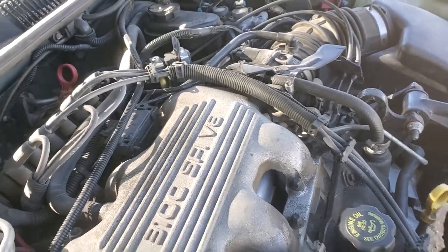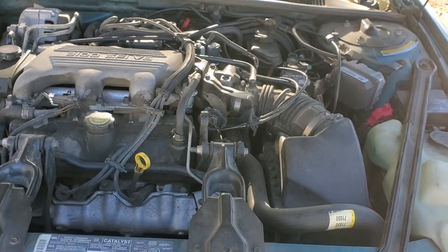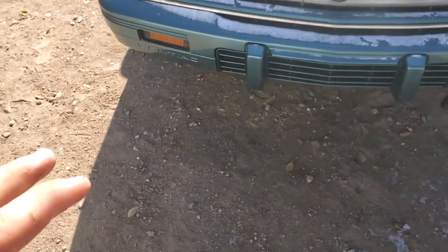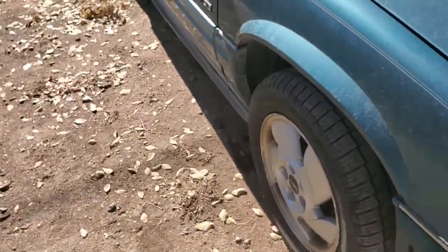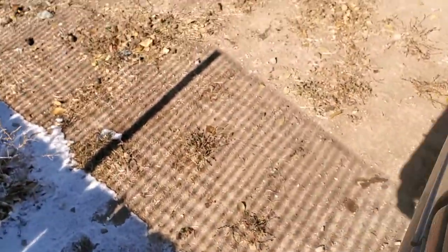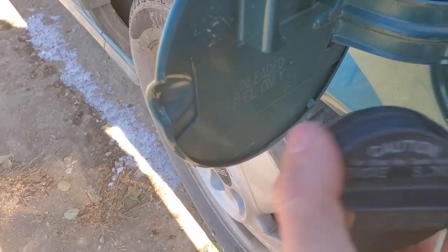A little history on this car: the first guy bought it brand new. I don't know much about him. He had it up until 2015, where it was sold, and the next guy bought it from the original owner in 2015. Not perfect — a ding here, missing antenna and a ding on the trunk, but that's it. No rust — just that surface rust right here.